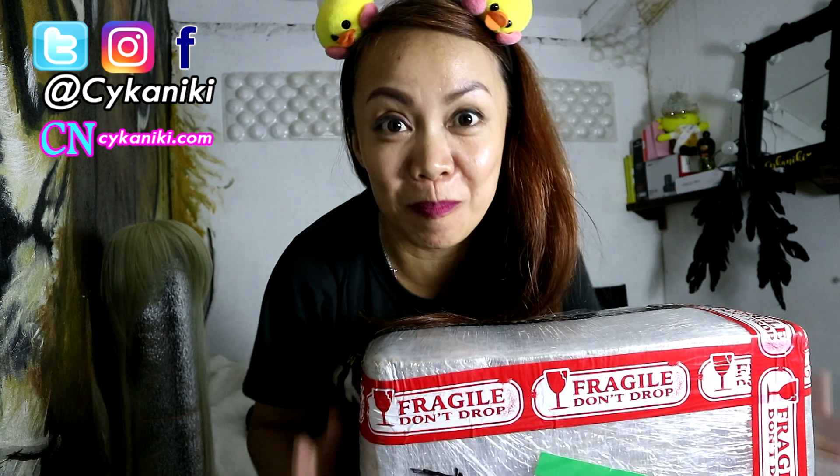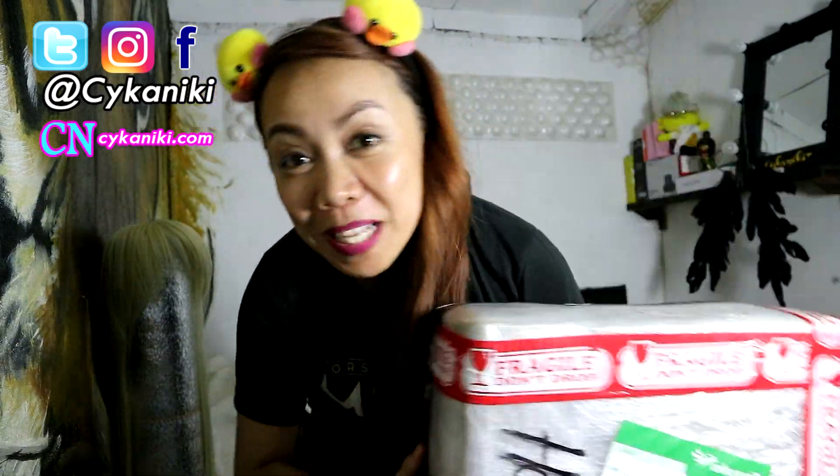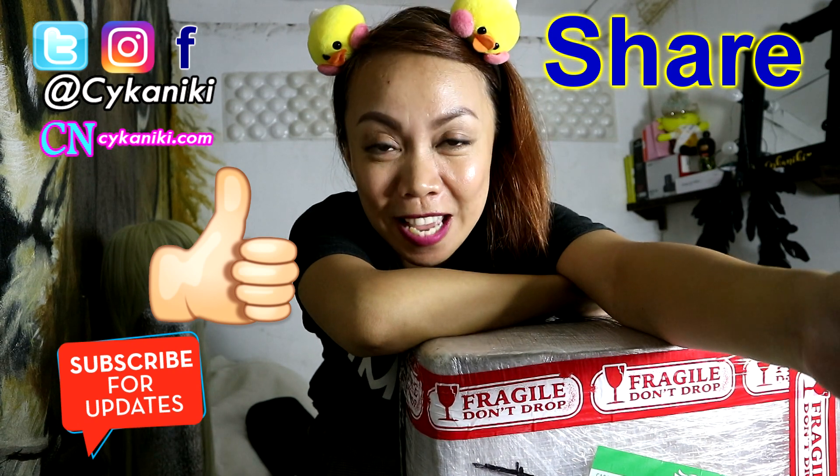I'm Saikiniki and welcome to this channel. So today I'm super excited — I just arrived home and I picked up this huge box from Glad King Philippines. If you're new to this channel, please don't forget to like, share, and subscribe. So today it will be an unboxing from Glad King. Are you excited to see what's inside? So let's hop into the video.